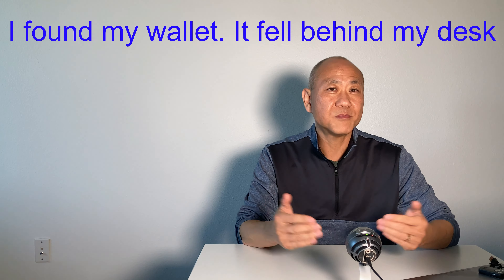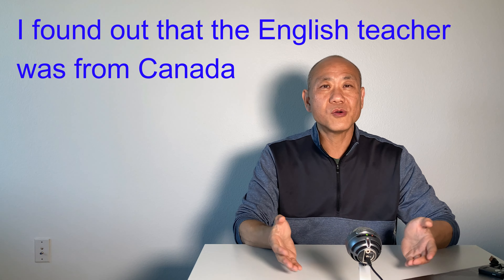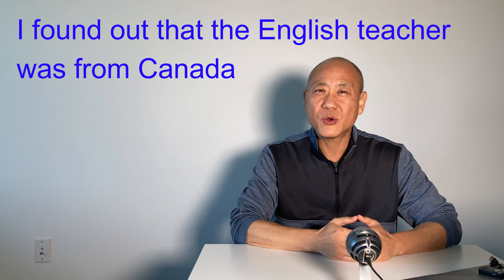Do you know the difference between 'find' and 'find out'? 'Find' means to locate something — you can find something you lost by your own action. For example, 'I found my wallet. It fell behind my desk.' On the other hand, when you 'find out' something, that's usually knowledge or information. You can find out something by doing research or from someone else. For example, 'I found out that the English teacher was from Canada.'